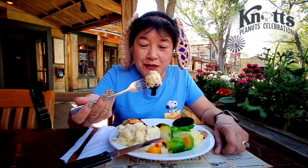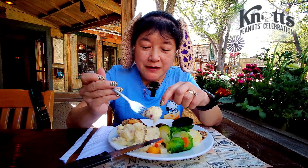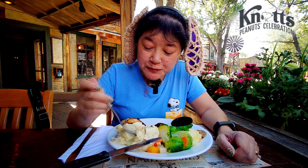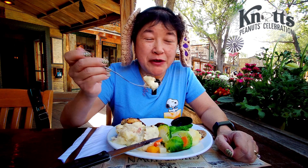They make their own mashed potatoes — you can see the skins of the red potatoes still in there. Their mashed potatoes are really good, kind of creamy. I think they probably make them with butter already in it.